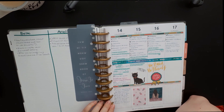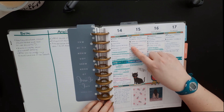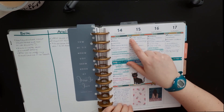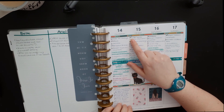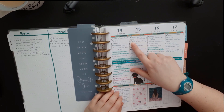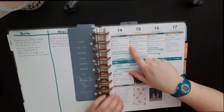I use the bullet journal method for my tasks: I put a bullet next to each task, then a check when I complete it, a back arrow when I move it to my monthly spread or future log, and a forward arrow when I move it to another day in the week.